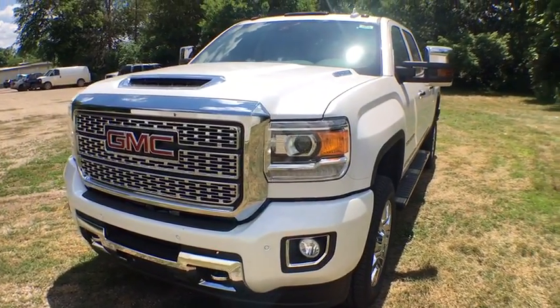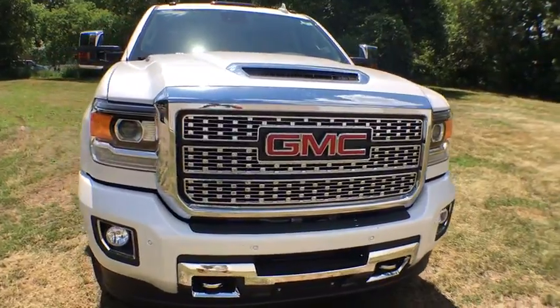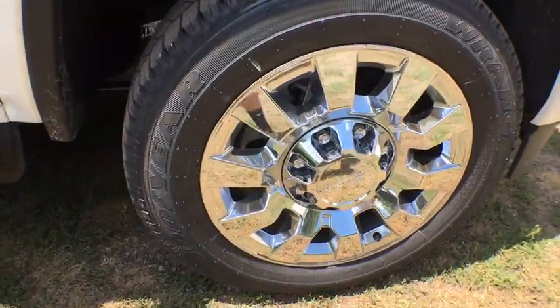2018 GMC Sierra 2500 HD. The GMC Sierra 2500 HD has all your workhorse basics covered — no worries here. Here are some of this vehicle's great options.